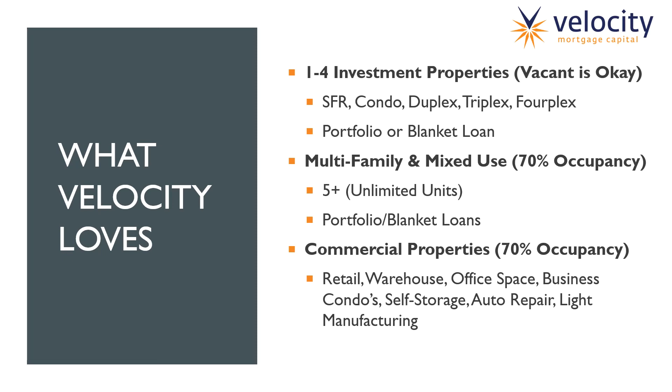The third category at Velocity is commercial properties. This includes anything retail, warehouse, office spaces, business condos — yes, we do lend on business condos — self storage, auto repair, and light manufacturing. We'll also do some light industrial, but we need to make sure there isn't huge machinery that would cost a lot of money to remove if we were to foreclose. We want to see at least 70% occupancy, and in this case we are okay with the borrower occupying the property. If the borrower runs the retail outlet and occupies about 70% of the space, we're willing to refinance or help them purchase.